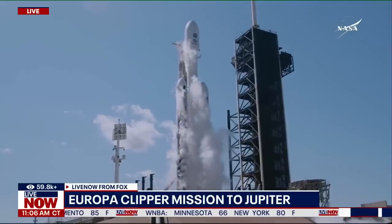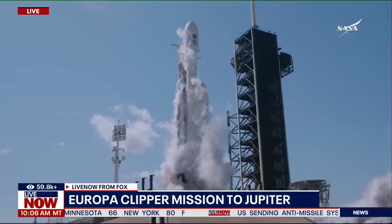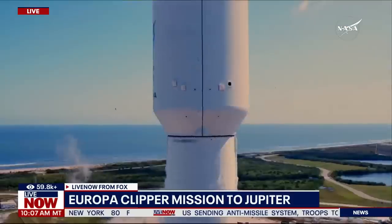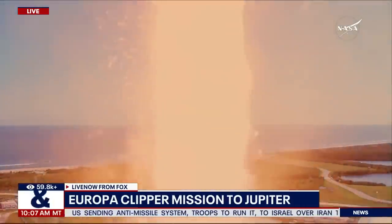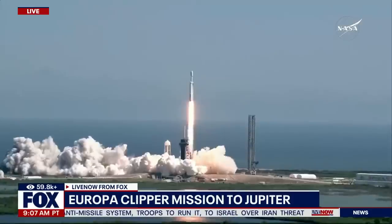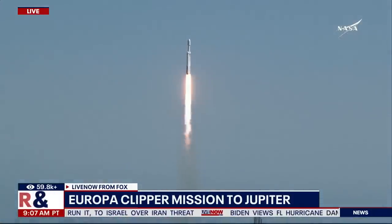Five, four, three, two, one. Ignition. And liftoff. Liftoff of Falcon Heavy with the Europa Clipper, unveiling the mysteries of an enormous ocean lurking beneath the icy crust of Jupiter's moon, Europa.